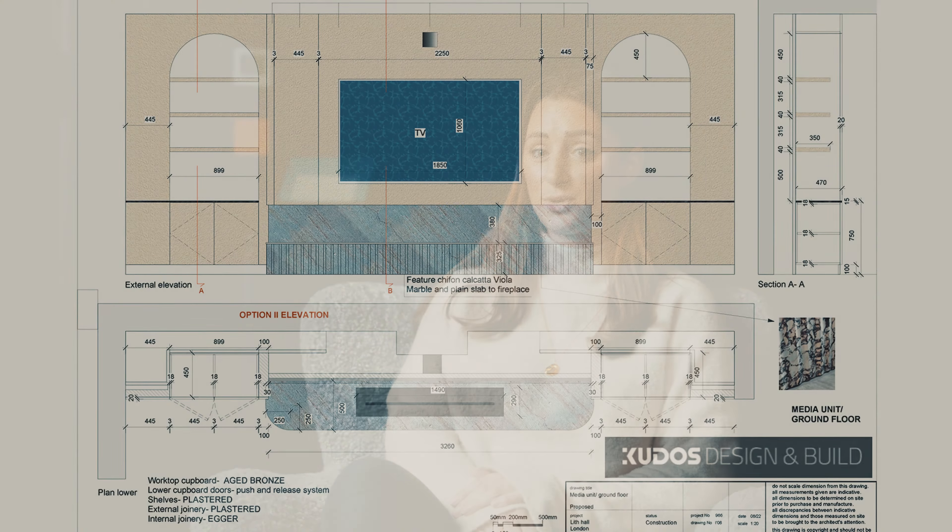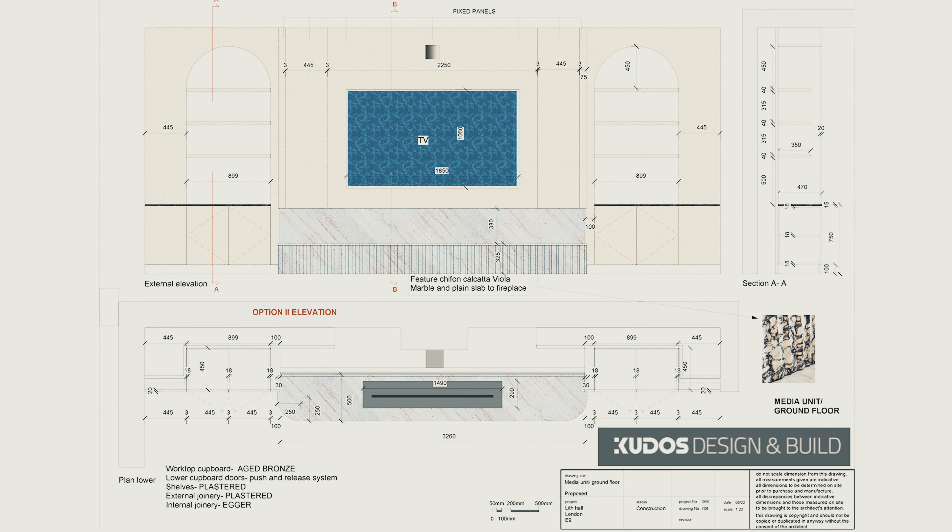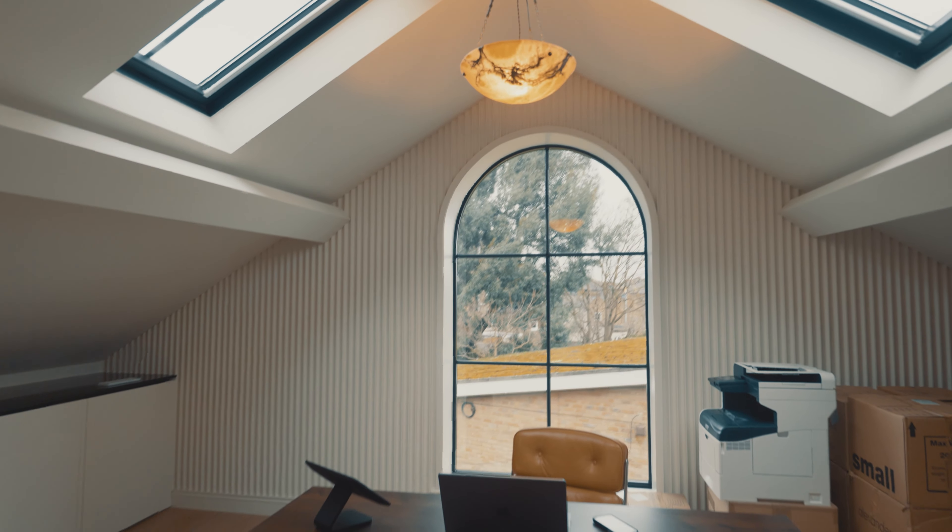The design process from start to finish was a few weeks — the project was really quick. The client briefed us in August and moved in over Christmas, so we had a really short amount of time to work with both the builders and the interior designer to make sure that we had everything designed quickly and ready to go, because the builders were on a very tight deadline.